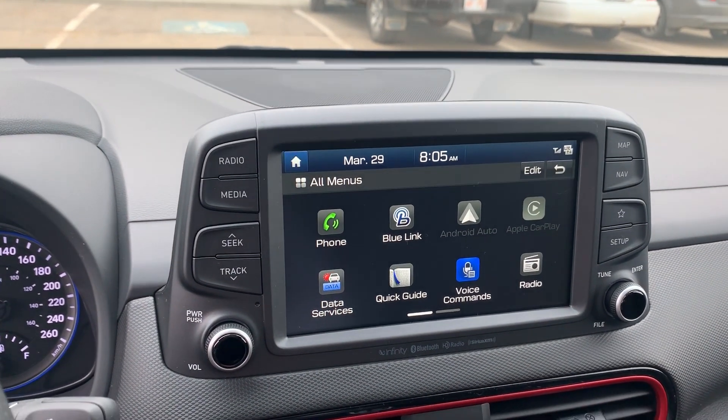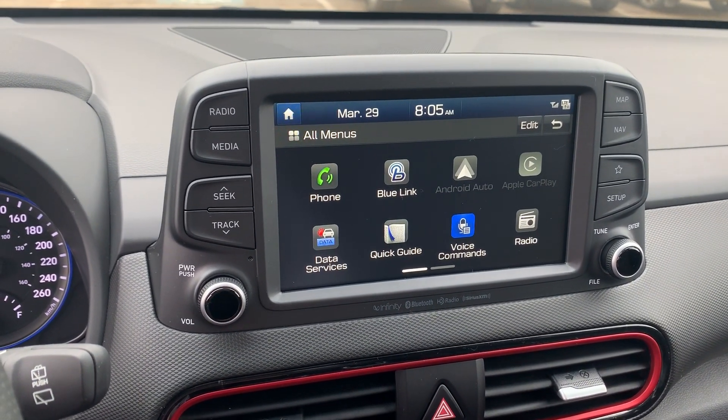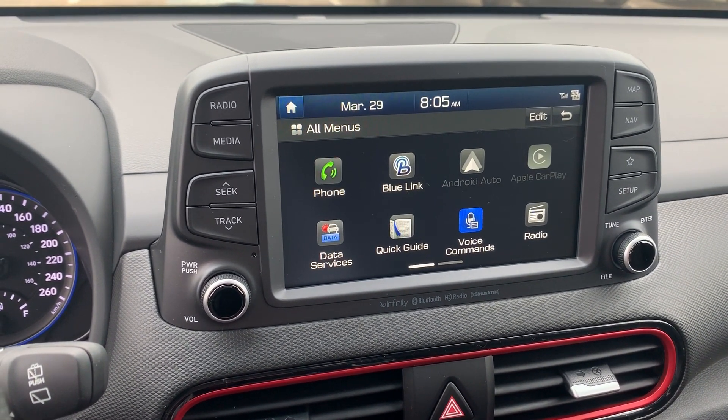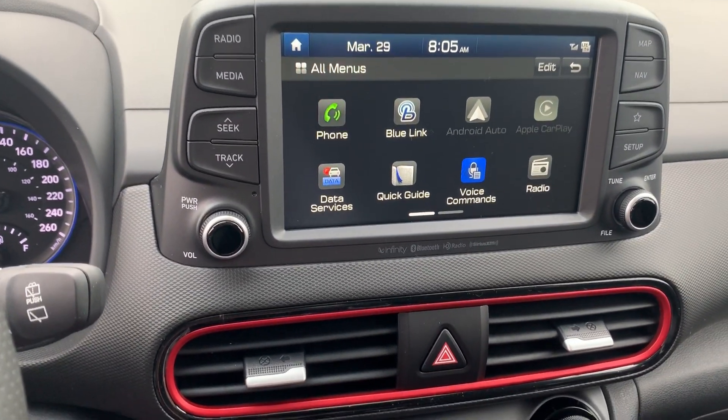BlueLink is the alternative to a remote starter — you can control the climate of your car from your phone and fire up the engine from anywhere inside or outside Canada. It also comes with Android Auto and Apple CarPlay, where you can project all your phone applications onto that beautiful screen.